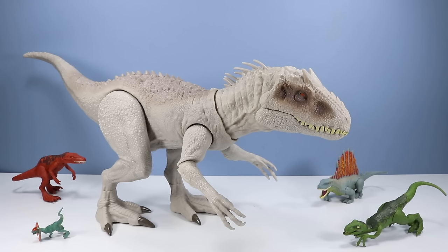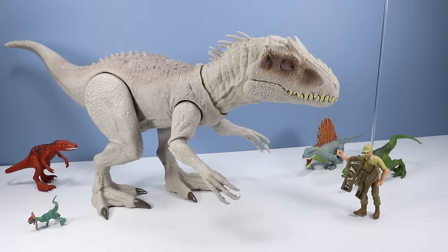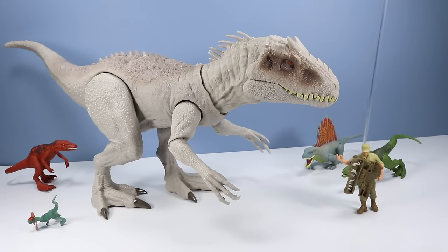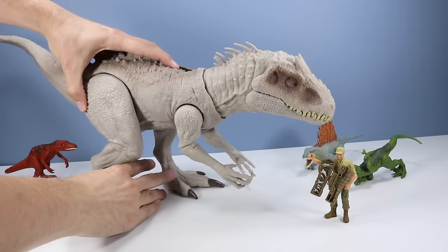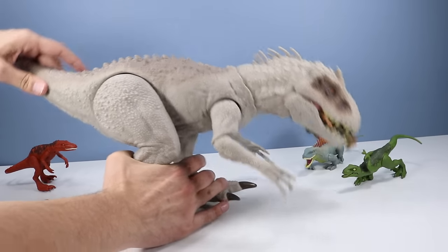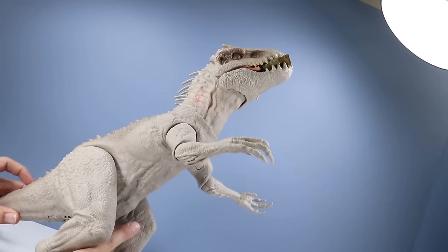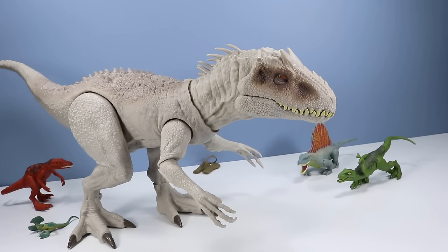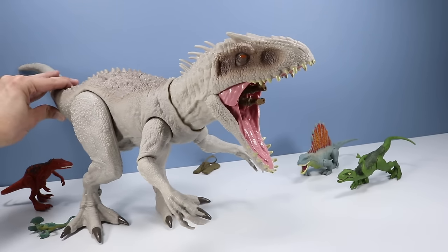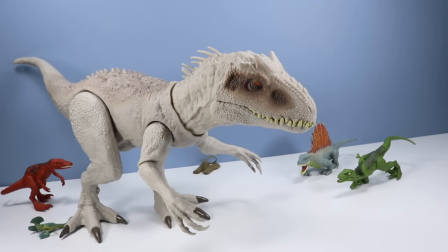Overall, I would say the action feature works delightfully well in eating dinosaurs and causing lots of mayhem. I have a dinosaur tooth collection I'm working on — can I borrow the Indominus Rex for just a sec? Well, looky there — there's plenty of room inside that gullet for a human figure, though. Funny, they don't suggest that in the instructions.